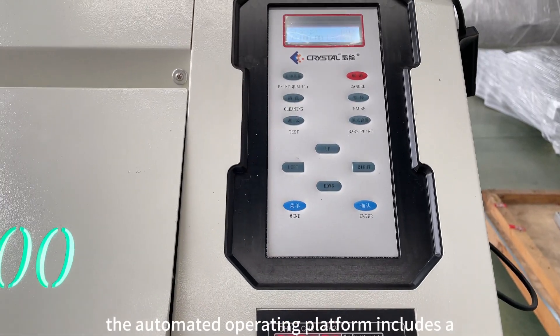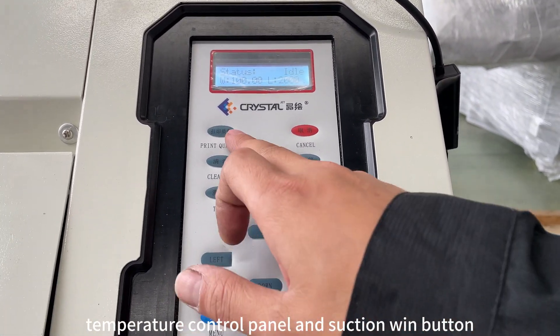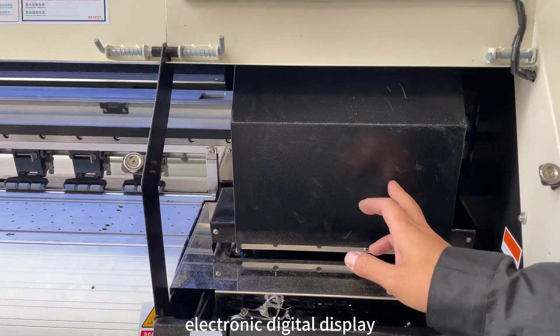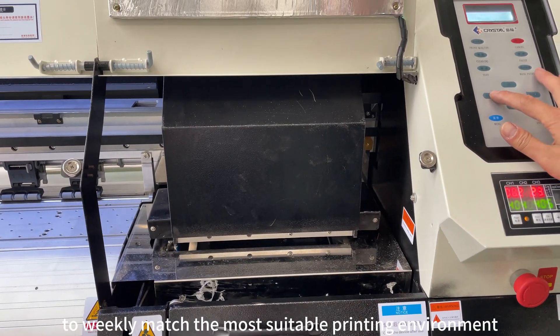The automated operating platform includes a control panel, temperature control panel, and suction wind button. Operators can adjust the electronic digital display according to local temperature and humidity to precisely match the most suitable printing environment.